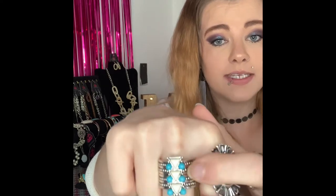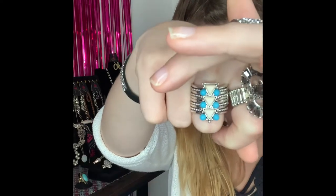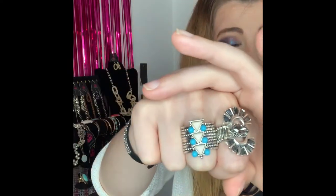This next one is going to be number 297 and I do have two of this ring available. You've got your silver flat back stretchy band and it comes around to all this detail on the side with your white and your beautiful blue stones. This is a super cute statement ring, super cute for the summer. If you would like this one you are going to comment number 297.